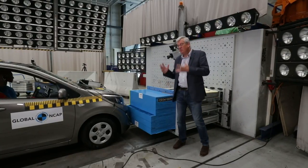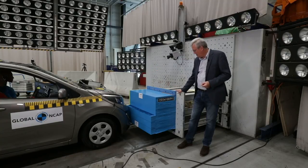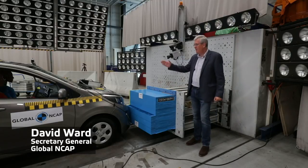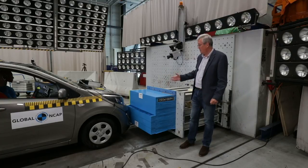Over the last 20 years, actually the most important safety device is not anything in the car, it's this strange looking device. This is called the offset deformable barrier and it's a crash test barrier, and this car will be hitting it at 40 miles an hour — 64 kilometres an hour — in a crash test.